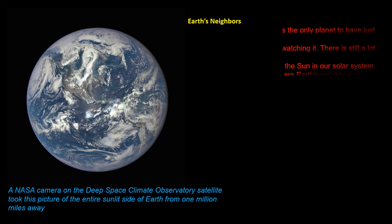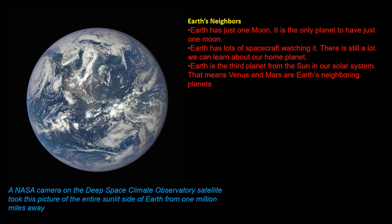Earth's Neighbors. Earth has just one moon — it's the only planet to have just one moon. Earth has a lot of spacecraft watching it. There is still a lot we can learn about our home planet. Earth is the third planet from our Sun in our solar system, which means Venus and Mars are Earth's neighboring planets.